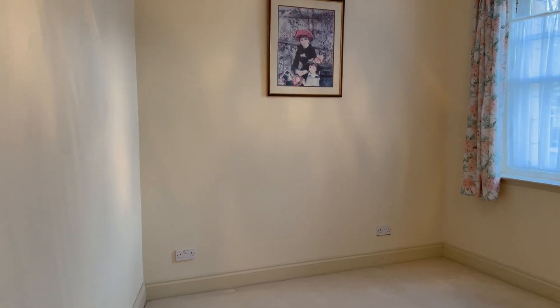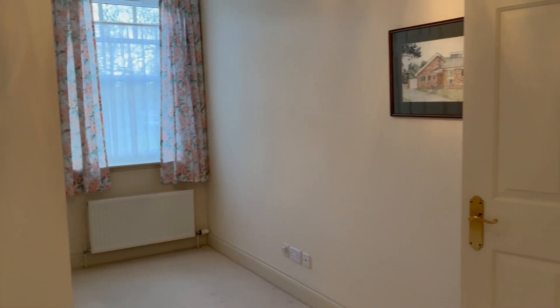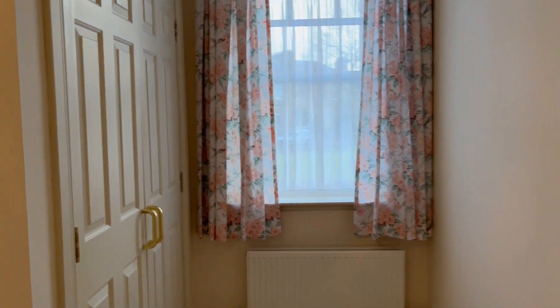The first room we come to here is the second bedroom. A really nice sized room with fitted wardrobes.